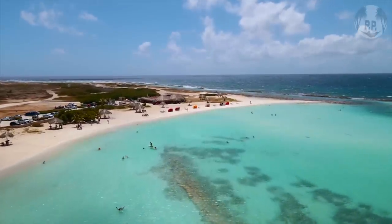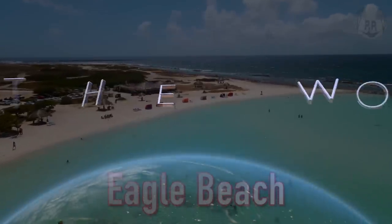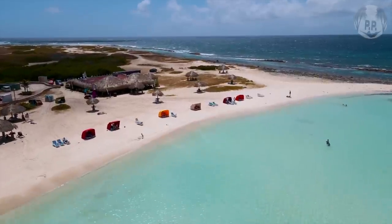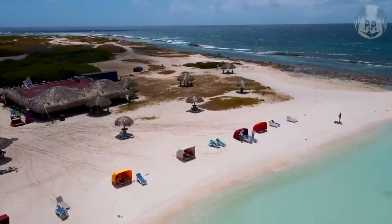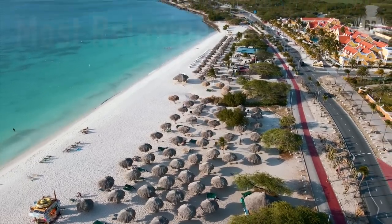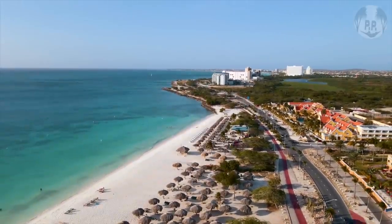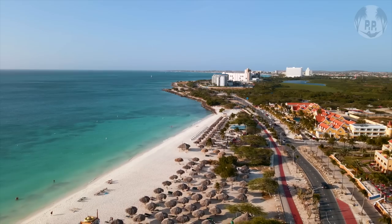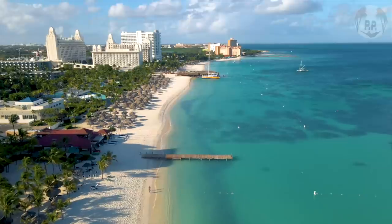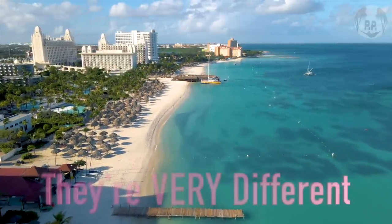And now to my personal favorite: Eagle Beach in Aruba. It's always named as one of the best beaches in the world, and having been there, I completely agree. The perfect sand and clear blue water are worth a visit alone — most other places, other than the Maldives, pale in comparison. It's my pick for the most relaxing beach, with thatched umbrellas sprinkled everywhere, and you can even see turtles nesting along the beach in season.